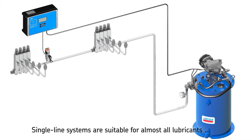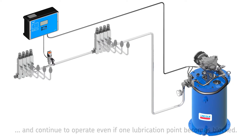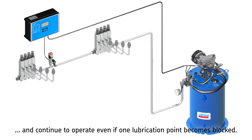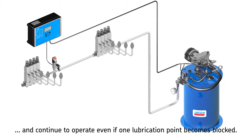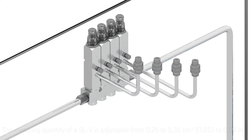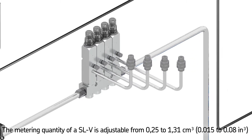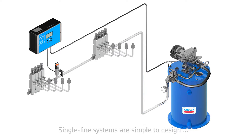SKF single line systems are suitable for almost all lubricants. Each lubrication point has its own metering device outlet that continues to operate even if another lubrication point in the system becomes blocked. Single line metering devices are available in both preset and adjustable models for defined or customized metering. The metering quantity of an SLV, for example, is adjustable from 0.25 to 1.31 cubic centimeters (0.015 to 0.08 cubic inches).